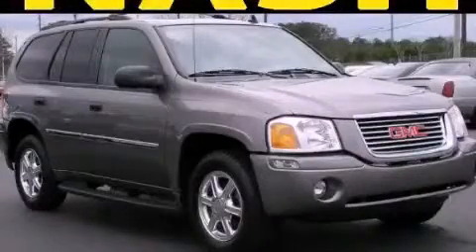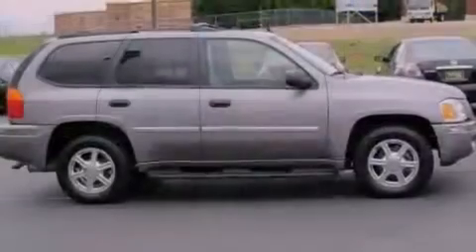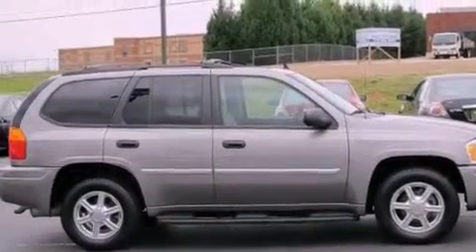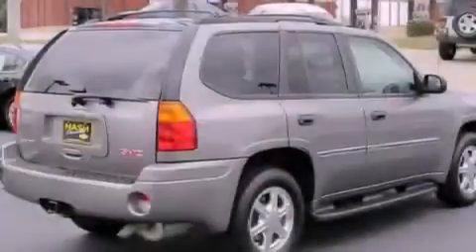This is a 2008 GMC Envoy. Plenty of space for what you need. It features a 4.2-liter, six-cylinder engine and a four-speed automatic transmission.